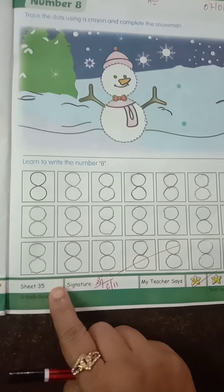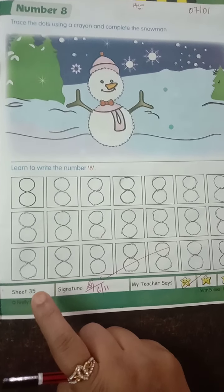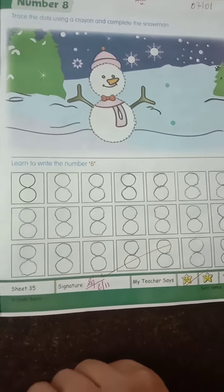Today's homework is page number 32, 33, 34 and 35. Do complete this homework, children. Thank you parents, thank you children.